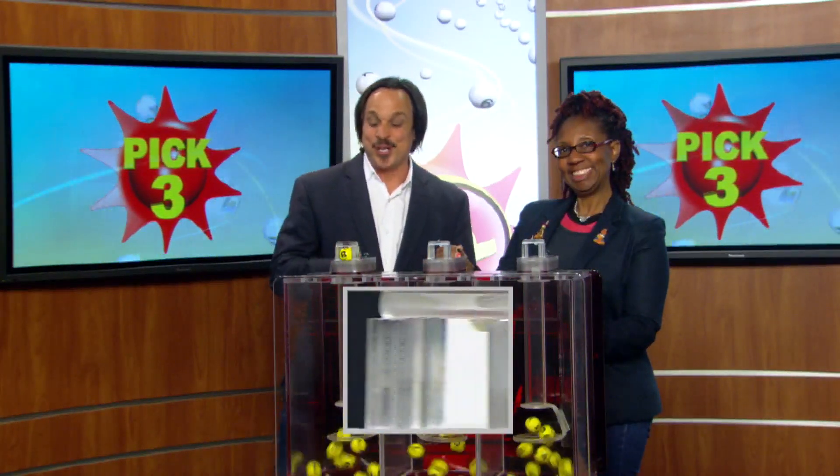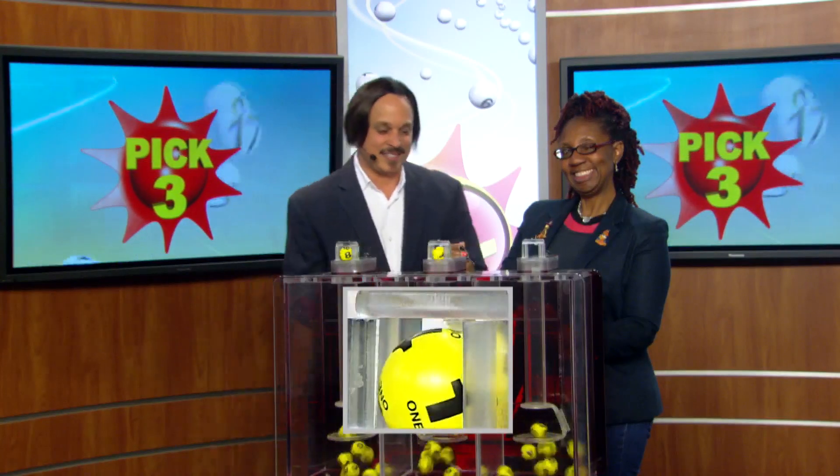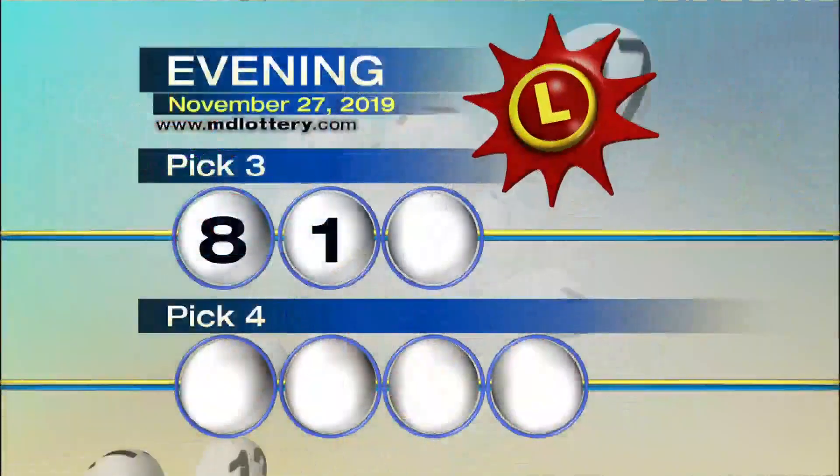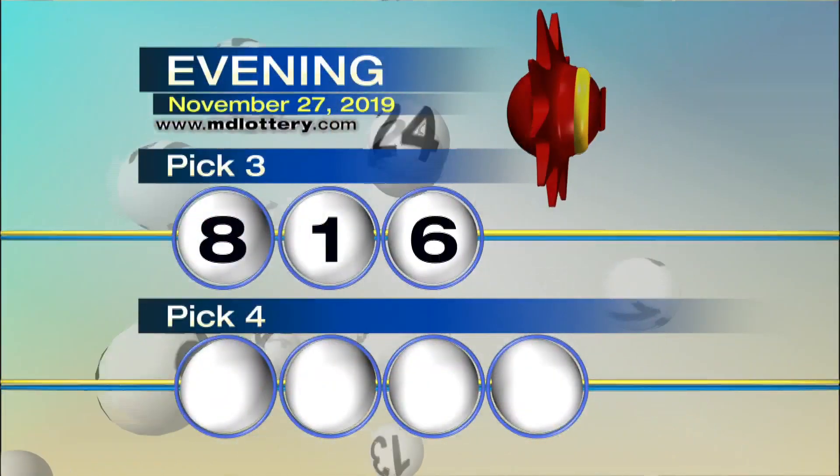Your Pick Three game is up first. You start your game off with an eight. Next, a one. And six as printed on the ball, making tonight's winning Pick Three numbers 8-1-6.